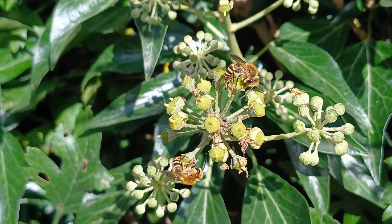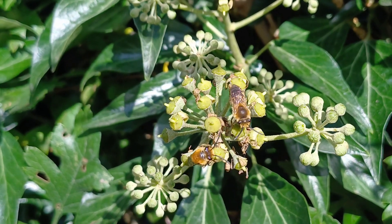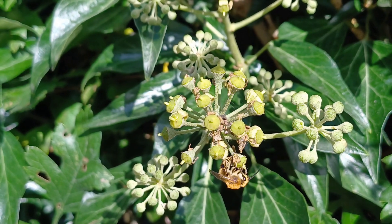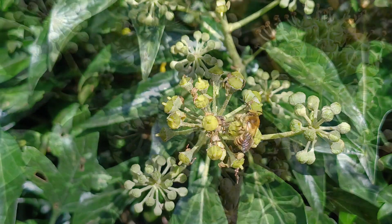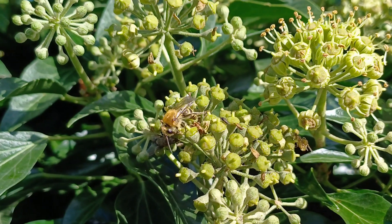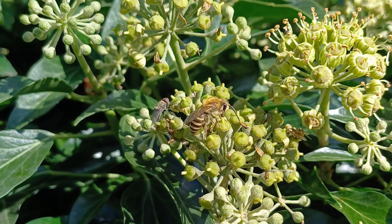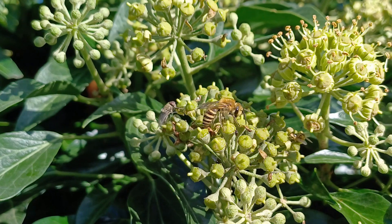Not that long ago in the UK, it got a foothold down south and then, after establishing itself, promptly started to head northwards. It arrived in Nottinghamshire a few years ago and has romped through Nottinghamshire. It's very much under-recorded because people aren't looking for it.